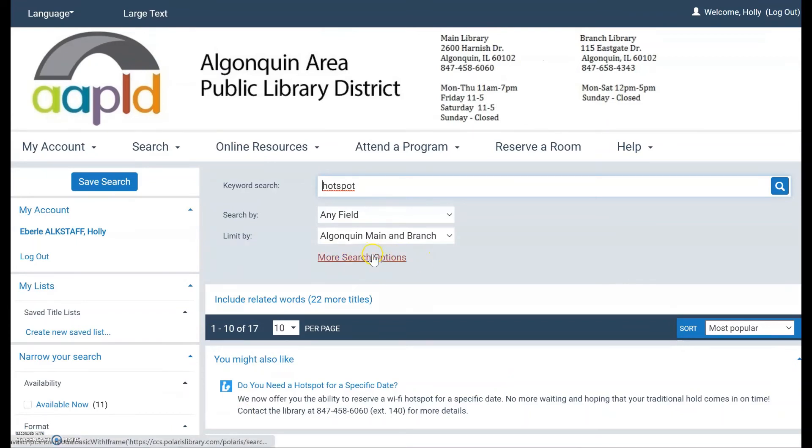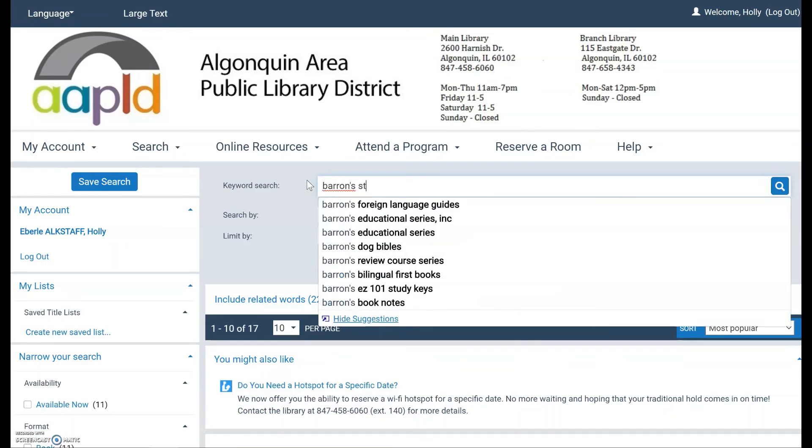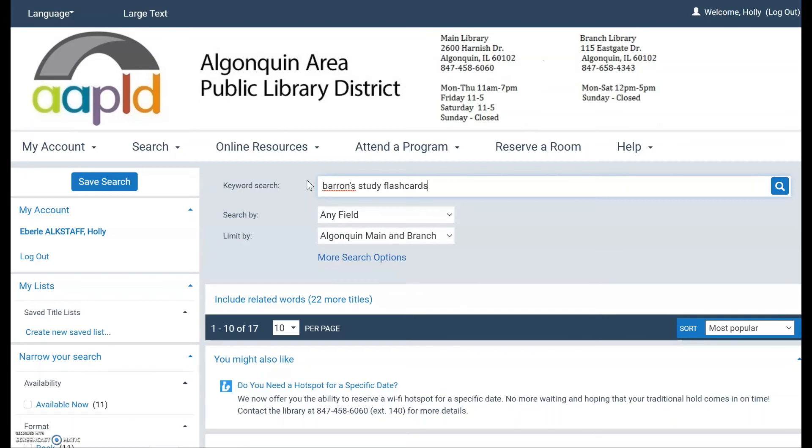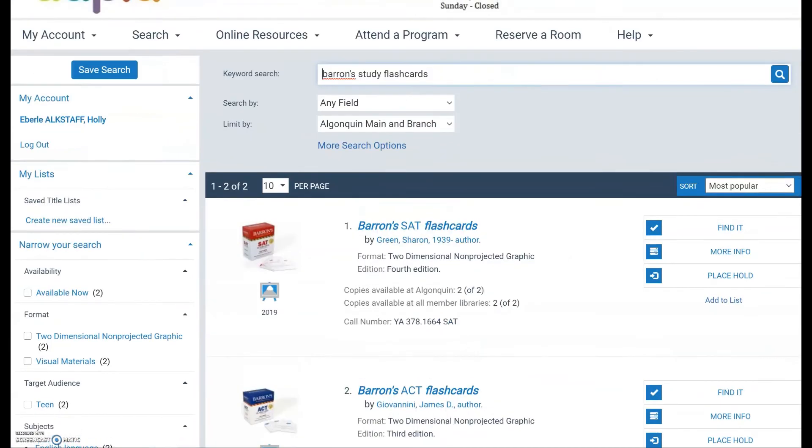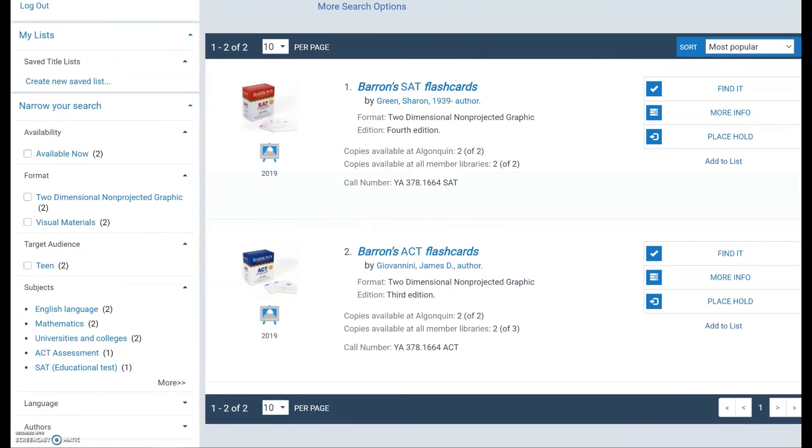That is how you search for most of those things. For any high schoolers watching, you can also search 'Barron's study flashcards.' Our high school teen librarian is awesome and has ordered these — the Teen Advisory Board told her that many students were buying them on their own and only using them once. So that's what the library is for. We have two copies of each for ACT or SAT practice.